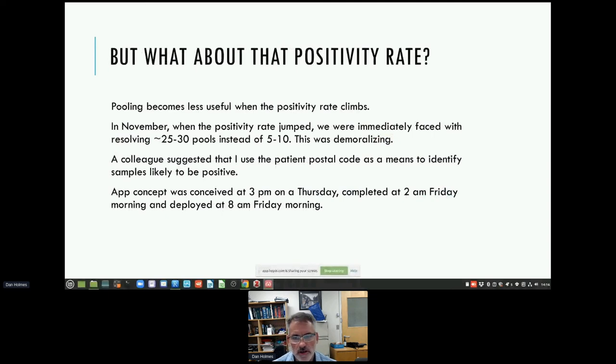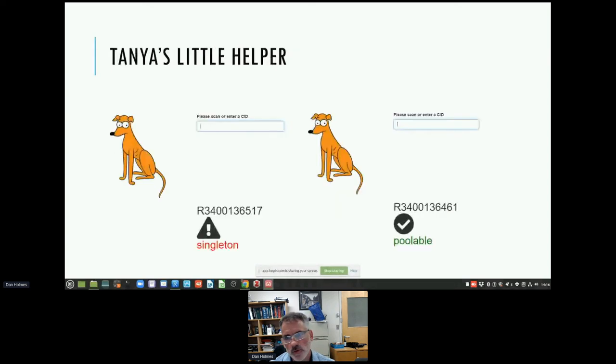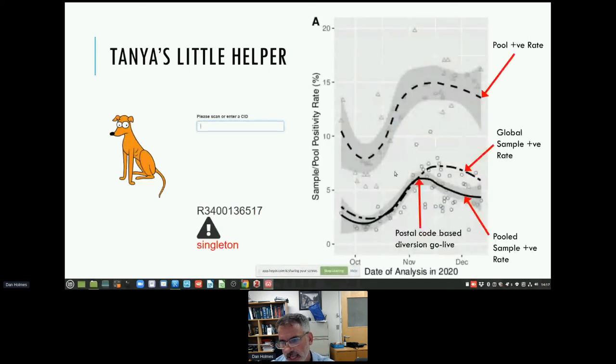Unfortunately, the positivity rate started to climb in November 2020, reaching a point where we couldn't pool anymore. We were really happy with pooling but quite sad it became infeasible. One afternoon we decided the best thing would be to filter specimens likely to be positive, and the best predictor of positivity we could find initially was just where they came from — their postal code. We wrote an app called Tanya's Little Helper — Tanya is the charge tech in virology. We would scan specimens and say whether they could be pooled or not. This led to an effective positivity rate of the pooled samples that diverged nicely from the whole population positivity rate.